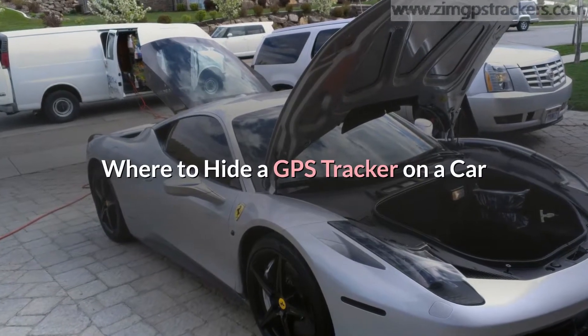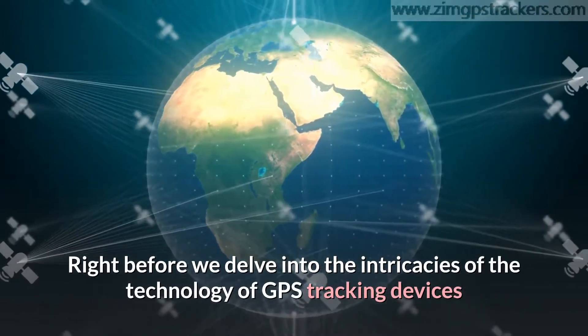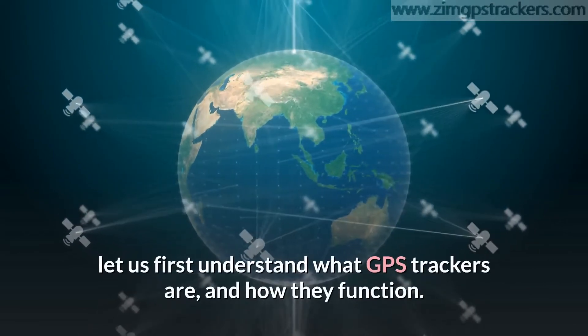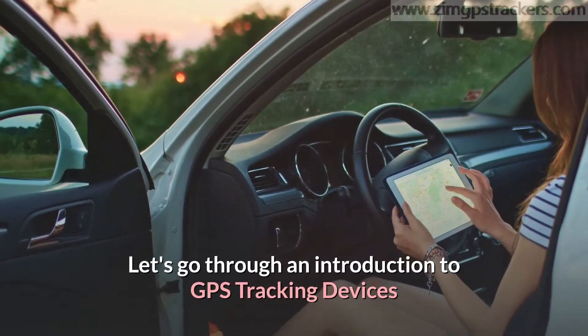Where to hide a GPS tracker on a car. Right before we delve into the intricacies of the technology of GPS tracking devices and where to hide a GPS tracker on a car in view of your covert operation, let us first understand what GPS trackers are and how they function. Let's go through an introduction to GPS tracking devices.